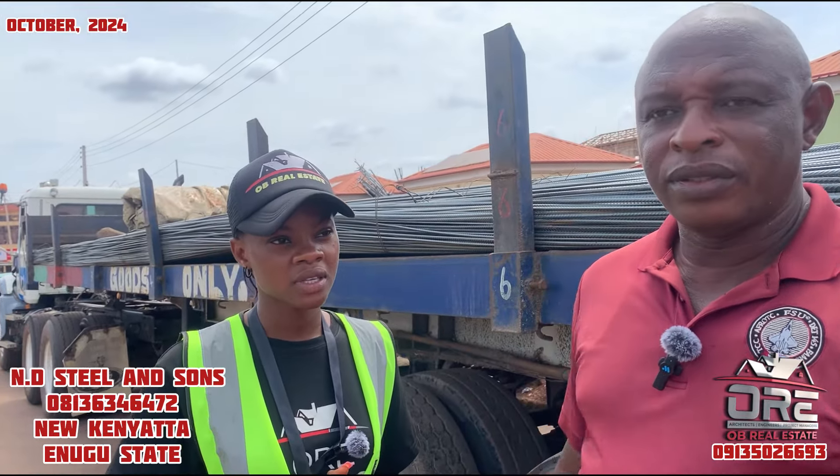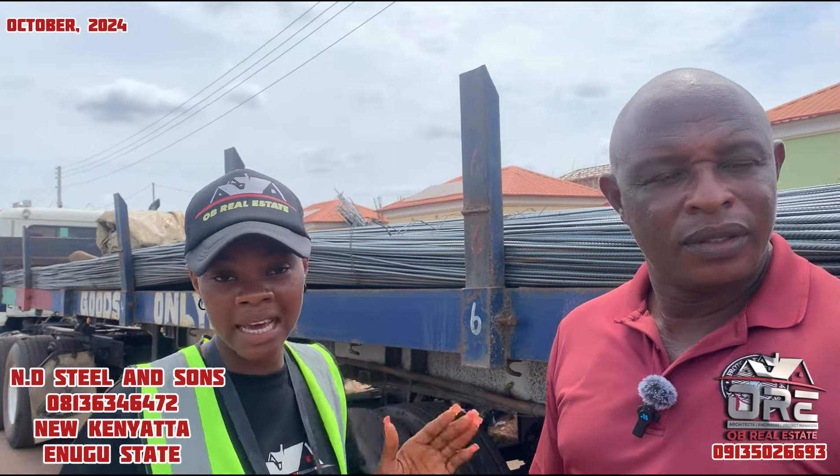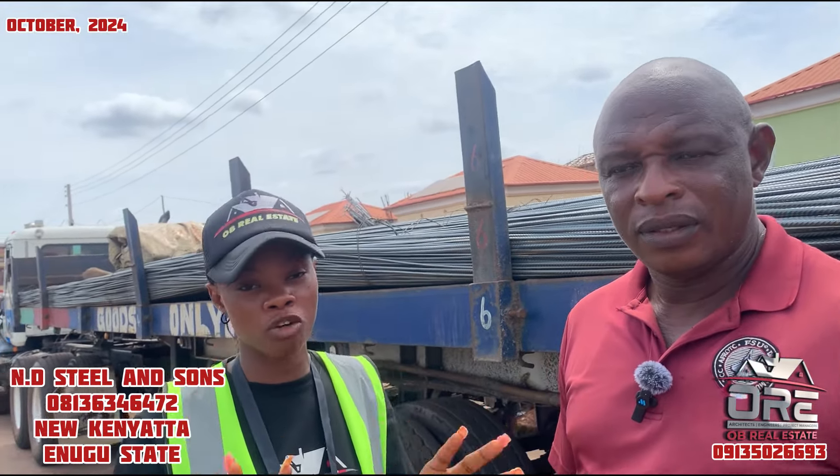His WhatsApp number is 08136346472. In case you want to contact any of our clients or vendors, don't forget to contact OB Real Estate for payment confirmation. Thank you and God bless you.